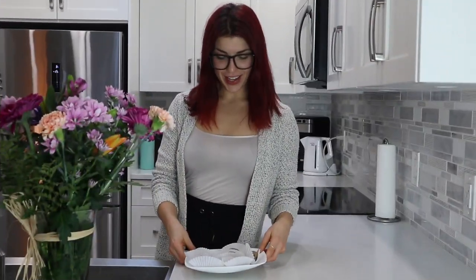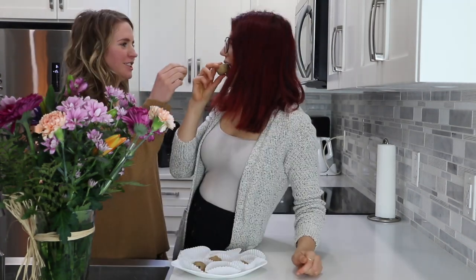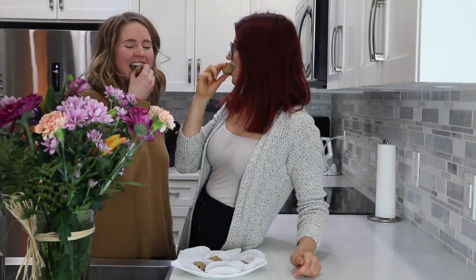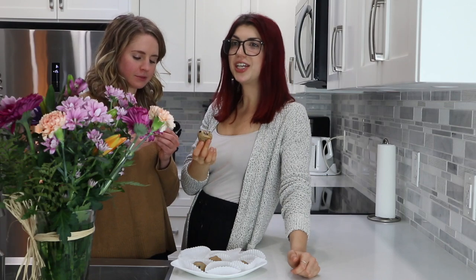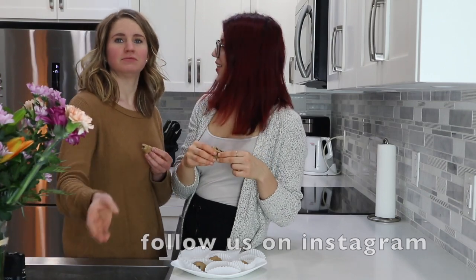Frozen cookie dough! Kendra, do you want to try one? Cheers. Oh my gosh, they taste like cookie dough — this is so good! And it's so satiating too. There are so many nutrients in here that, if I really tried, I could probably eat all of these, but just one or maybe two would be enough. Whereas with regular cookie dough, I'd just keep eating and eating from the tub — there's nothing good for you in there.